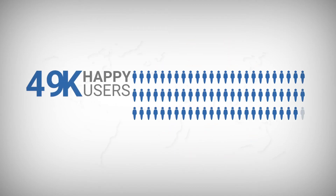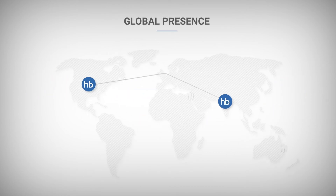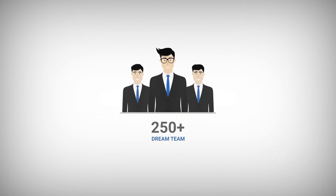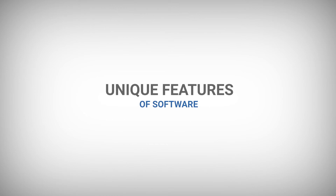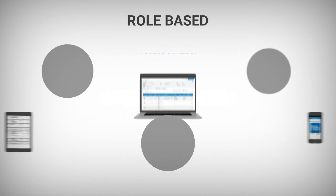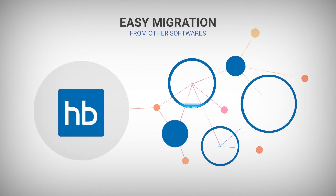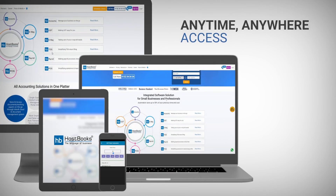With more than 51,000 happy users spread across the globe, our talented team assists you to manage all your statutory compliances seamlessly and efficiently — with unique features like cloud accounting, role-based access control, easy migration from other softwares, and anytime, anywhere access.